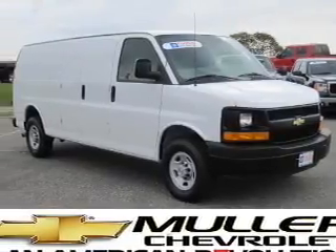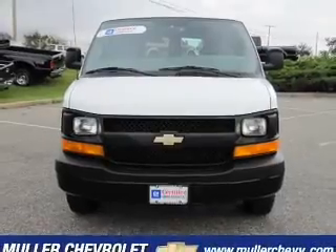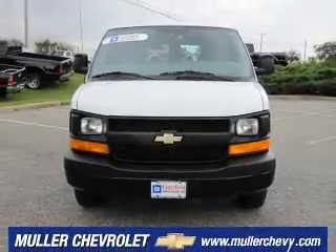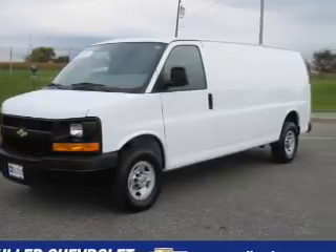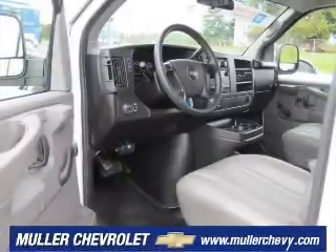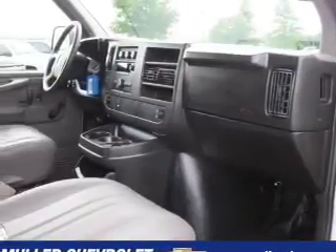Whether heading out on tour or hauling the kids to soccer, this 2009 Chevrolet Express 2500 work van is the vehicle you need. This Express 2500 has a 4.8-liter 8-cylinder 16-valve engine and a 4-speed automatic transmission, and features a Summit White exterior and a medium pewter interior.